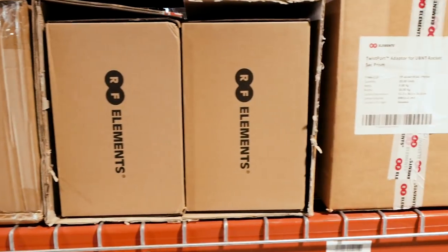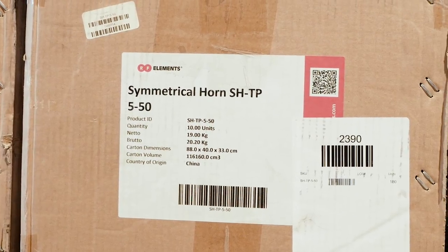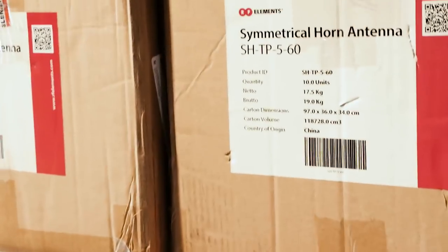We said, let's throw up a whole tower — a complete tower with them — and see how it performs. They performed really well. We put it on a tower that had another service provider on it and noticed that the interference almost went away completely. We were pretty excited about the performance.